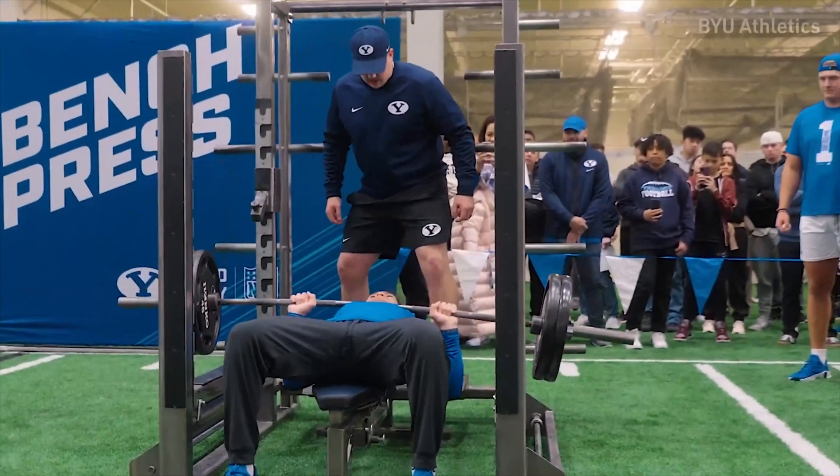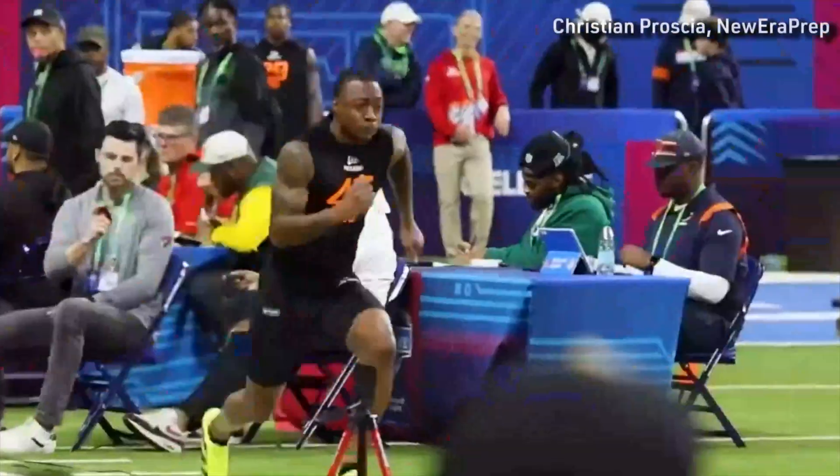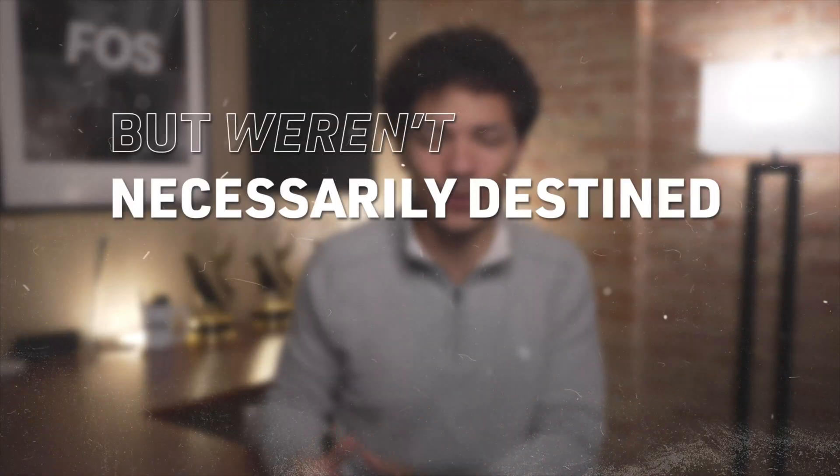Historically, NFL scouting looked a whole lot like this — a whole bunch of clipboards and stopwatches. They'd huddle around the bench to see who could press 225 the most times, or they'd watch the clock to see who ran the fastest 40-yard dash. Every coach and every team would develop their own formula to determine what these Combine results meant for a prospect. But they obviously weren't the end-all, be-all. There were plenty of prospects who performed great on one part of the Combine but weren't necessarily destined for the Hall of Fame.